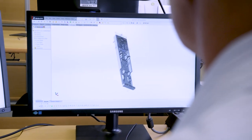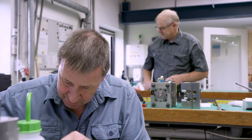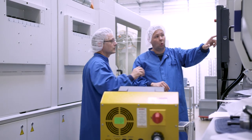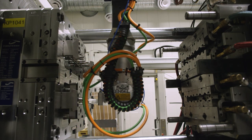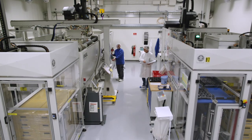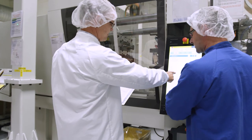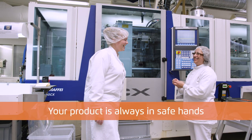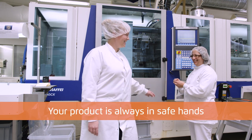With a team of highly skilled professionals and superior process development and production facilities, we wish to become your preferred partner regarding injection molded plastic components for medical and pharmaceutical applications. At Knussenplast, your product is always in safe hands.